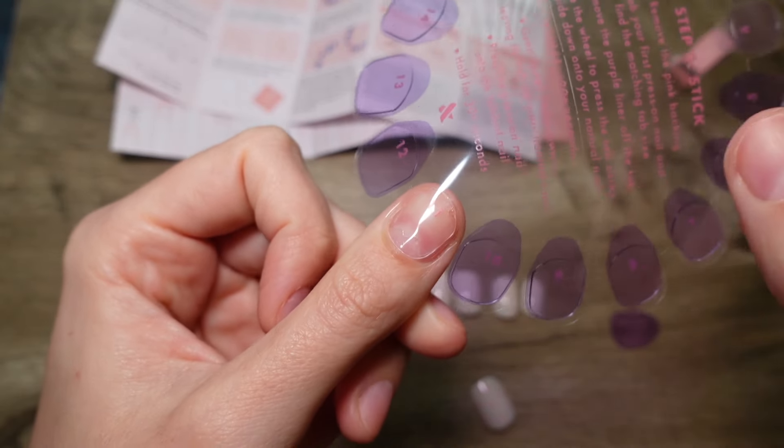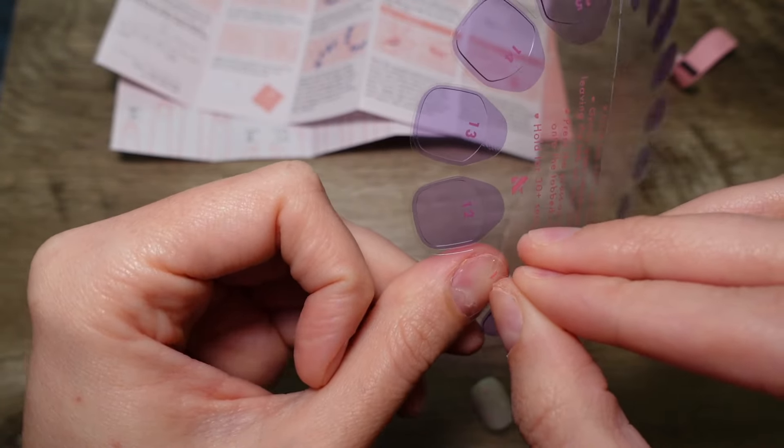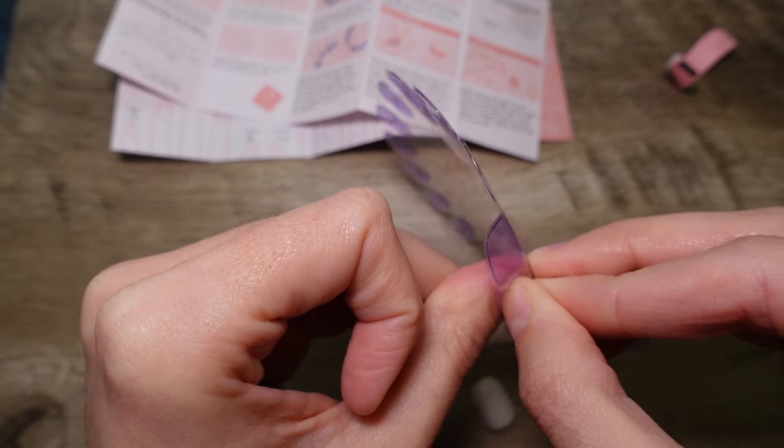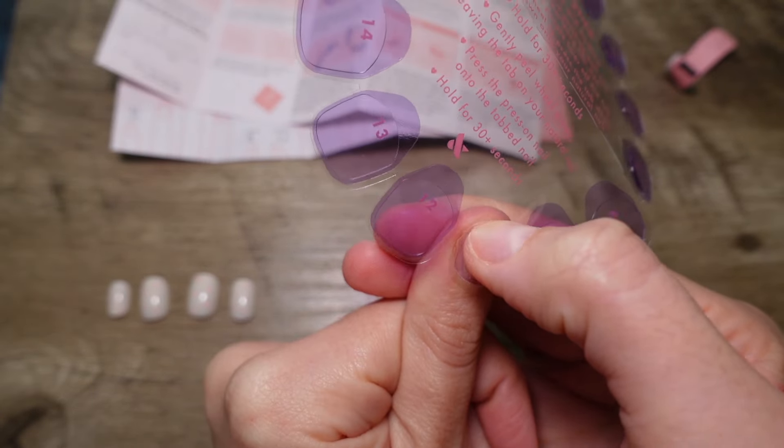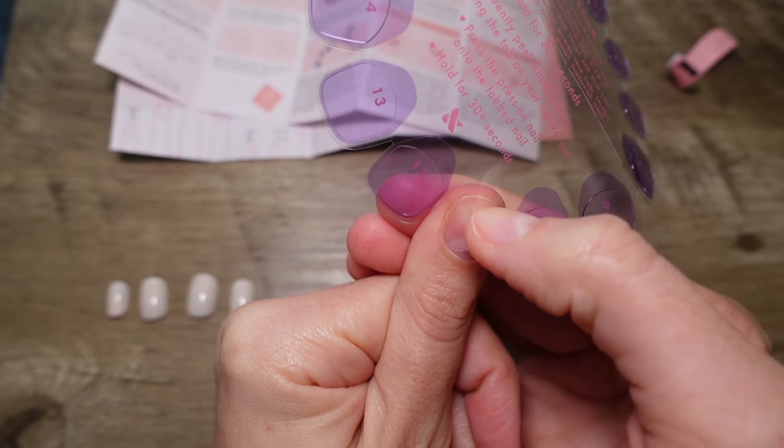The hardest part is the bubbles. You can see a little bubbling action going on — just press it out, kind of like you would with any bubbles on a screen or something. Just make sure you press it outward.